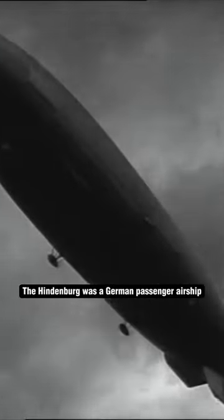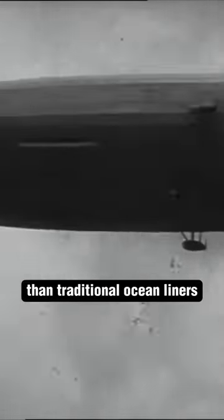Transatlantic Traveler: The Hindenburg was a German passenger airship. It provided faster transatlantic travel than traditional ocean liners, completing the journey in just a few days.